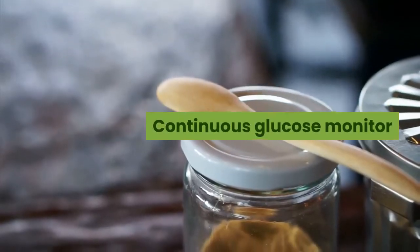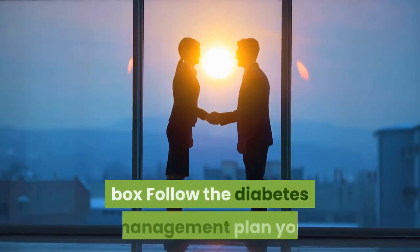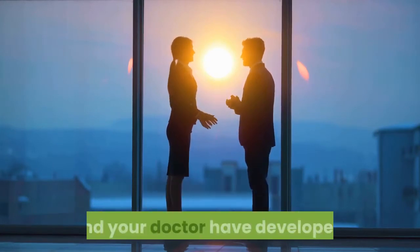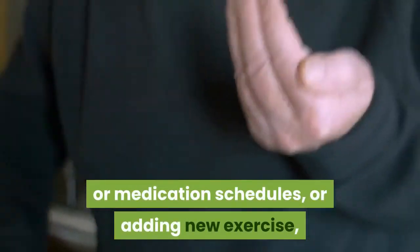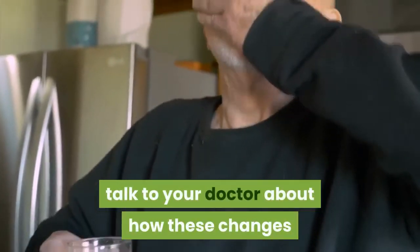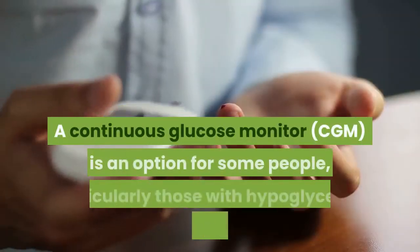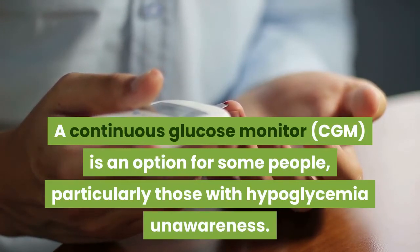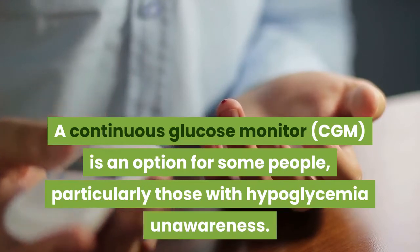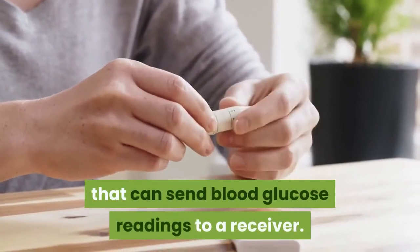Prevention: If you have diabetes, follow the diabetes management plan you and your doctor have developed. If you're taking new medications, changing your eating or medication schedules, or adding new exercise, talk to your doctor about how these changes might affect your diabetes management and your risk of low blood sugar. A continuous glucose monitor is an option for some people, particularly those with hypoglycemia unawareness.